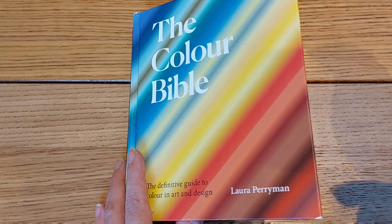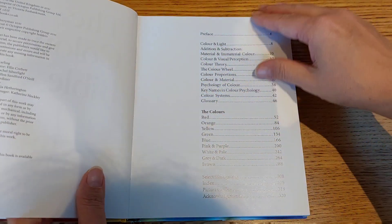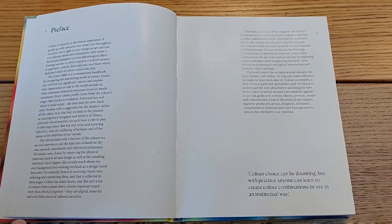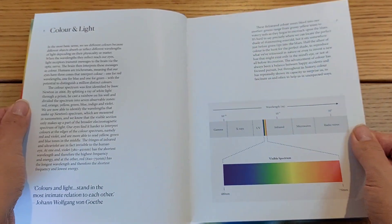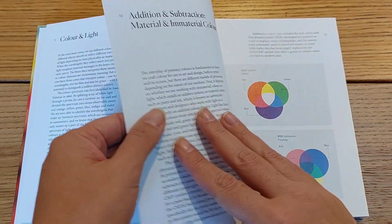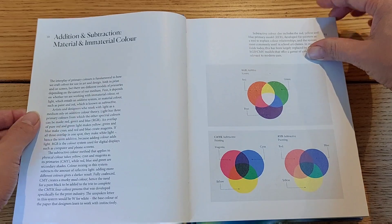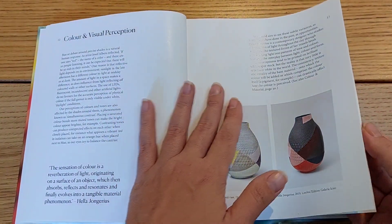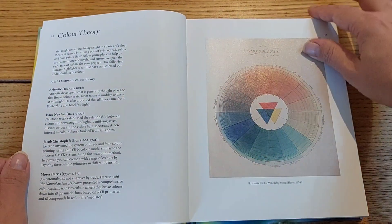The Color Bible is a handbook for navigating the fascinating world of color. Inside you can find history of color, color theory, color wheel, and psychology of color. But more than that, you can find 100 different colors and explore their importance and role in the world around us, from industrial areas to social media.